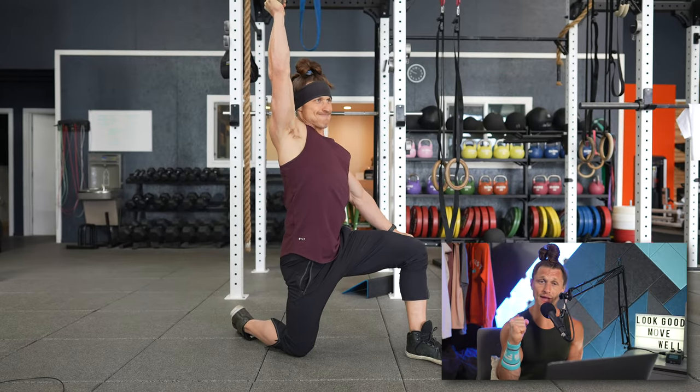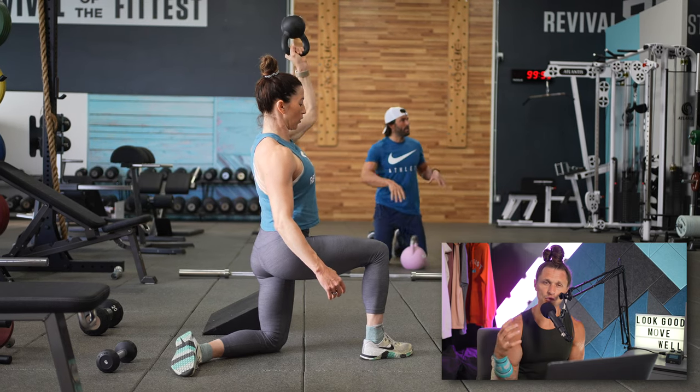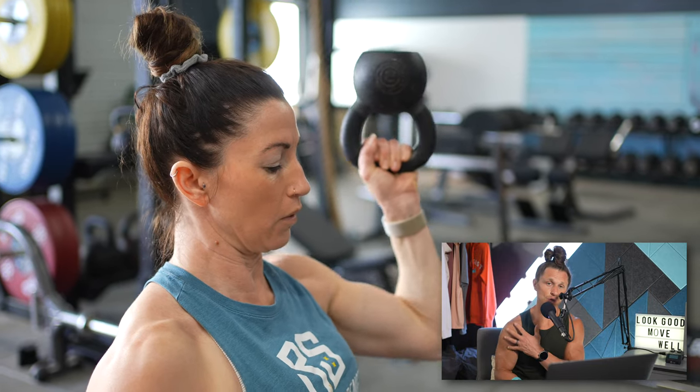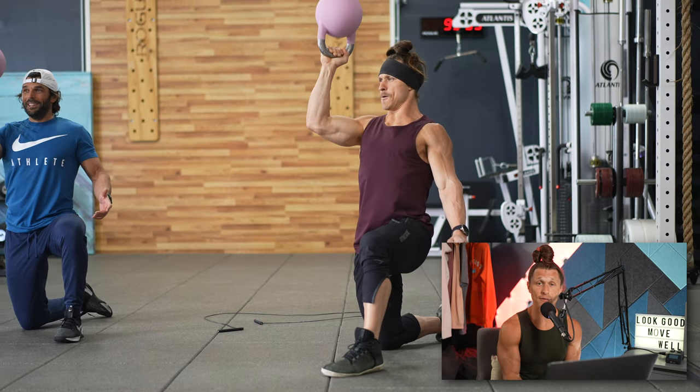The bottoms-up kettlebell press in the kneeling position is one of my favorite shoulder stability exercises. It's going to challenge your grip — you have to hold onto that kettlebell very firmly so that it doesn't wobble or fall onto your wrist. You have to move with a lot of control, so as you're pressing up and down, your rotator cuff and the stabilizer muscles in the shoulder are going to have to work really hard. That helps wake them up and get them ready for training. Combine that with a little bit of cardio and jump roping, and it's a perfect way to prep your body.